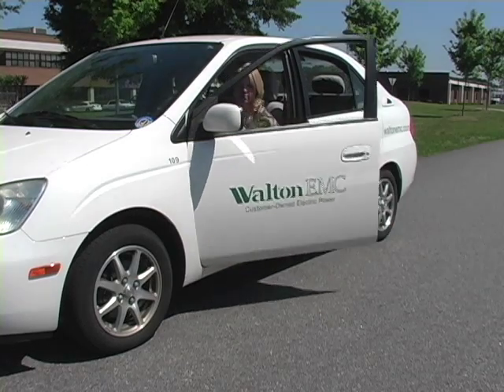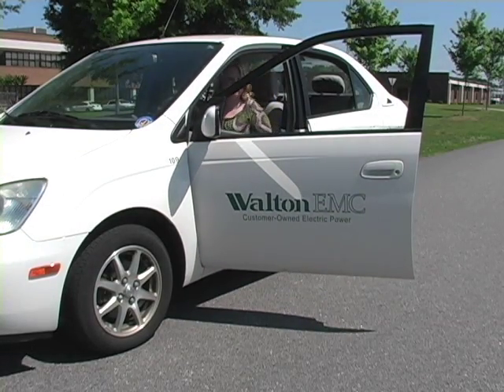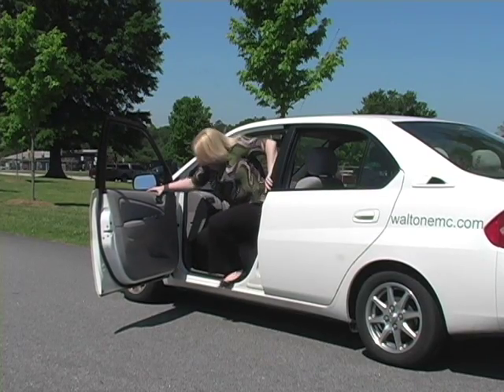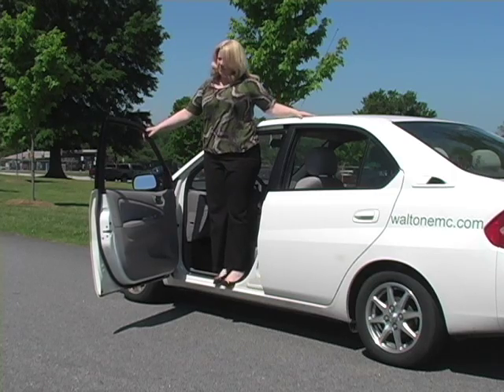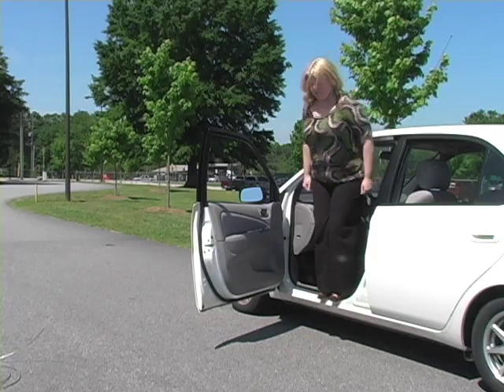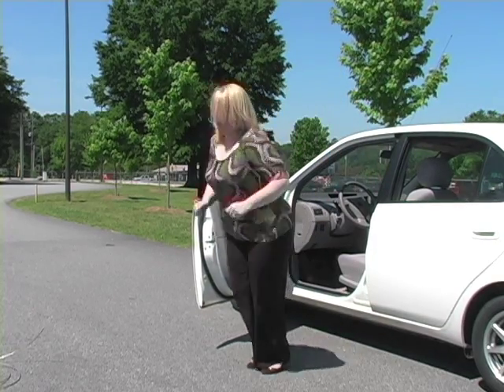Open the door fully. Do not step out. Stand on the metal framing of the car. Keep your hands close to your body to avoid touching the car and the ground at the same time. Slide your feet together. Hop off with both feet. Hop away from the car keeping your feet together.